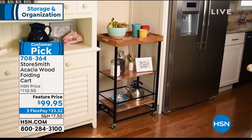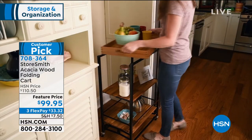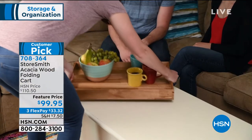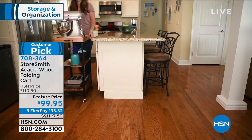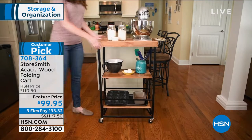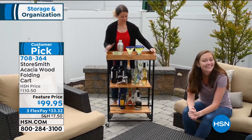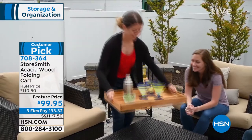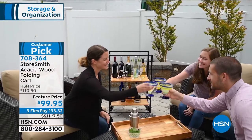You saw how easy it was to unfold, and then you'll see that serving tray on top — easy to pick up, walk around, and now you have a serving tray. So maybe this is your bar cart, your wine cart, your breakfast cart, your tea or coffee cart. You're rolling it around your kitchen, or maybe you just bought an air fryer or slow cooker and you need a place to put it — this would be the perfect place.